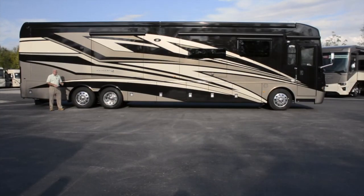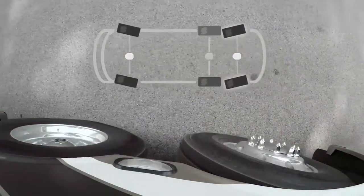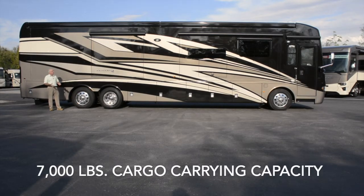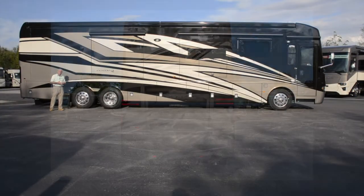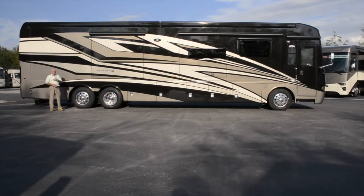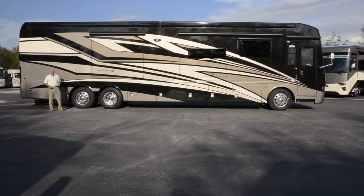This Ventana sits on a Freightliner XCR passive steer tag axle chassis. It represents about 44,000 pounds of gross vehicle weight rating, meaning about 7,000 pounds of cargo carrying capacity for all your personal items. The engine is a Cummins ISL 400 horsepower diesel, and the transmission is an Allison 3000 MH six-speed automatic — the same one found in a Dutch Star.